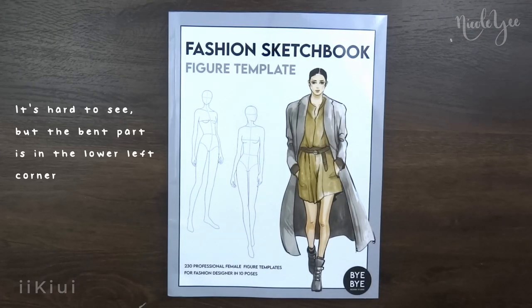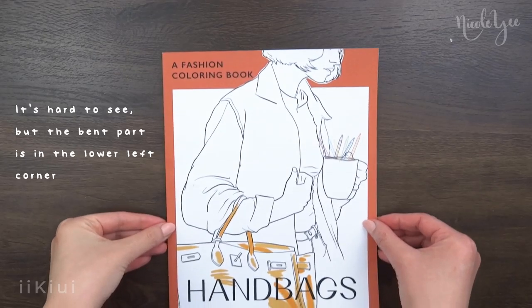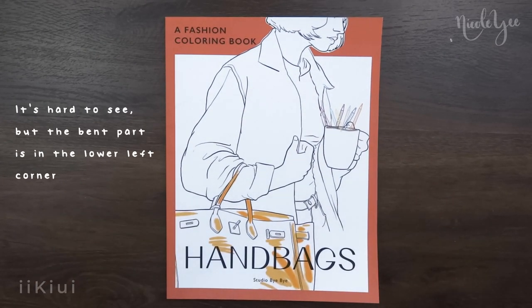For the packaging, both books came in a bubble mailer but unfortunately it seems like they got a little bit bent during travel.